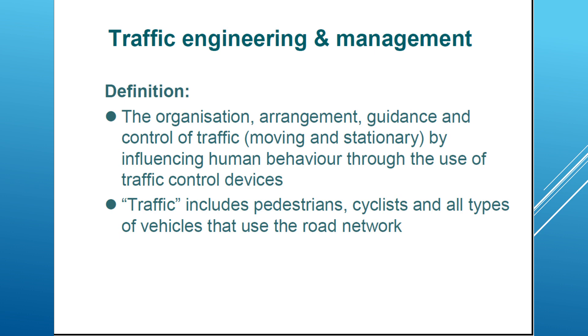Now we will talk about traffic engineering, which is one of the disciplines that takes part in the transportation system. Some people define traffic engineering as the organization, arrangement, guidance, and control of traffic — moving or stationary — by influencing human behavior through the use of traffic control practices. When we talk about stationary traffic, we talk about parking and parking control, but most of the time we talk about moving vehicles.